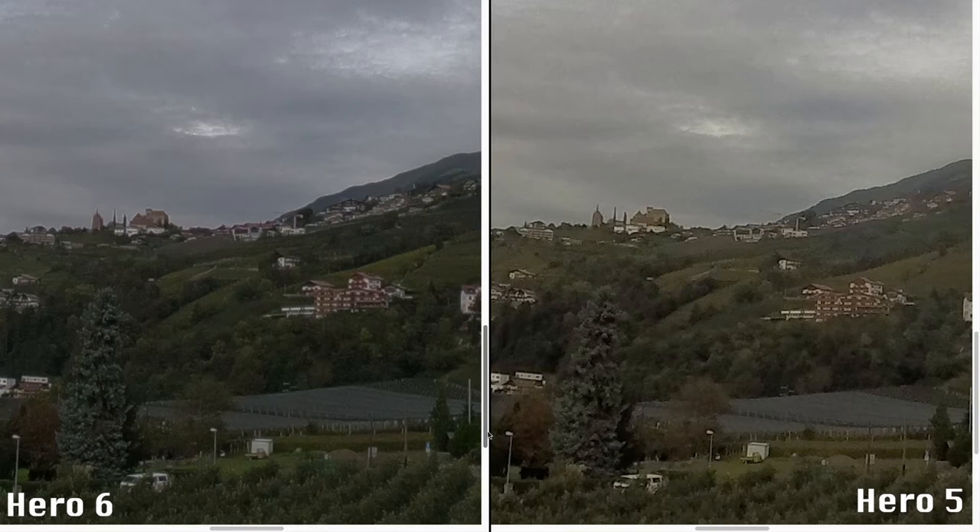If you zoom in you can see that the Hero 5 has a bit more digital sharpness but doesn't show much more details. I like the photo of the Hero 6 better overall.